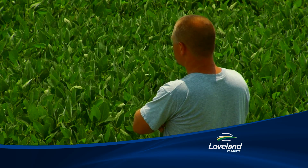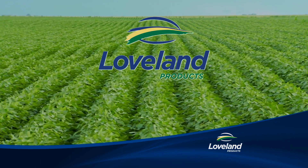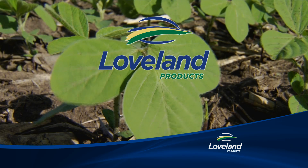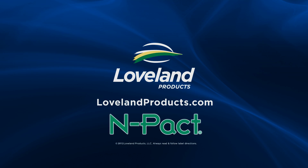When you care about the land, there's one brand name you should always think of first. This land is Loveland. Loveland products. Get growing. To learn more about NPACT or any Loveland products, see your local Loveland dealer today.